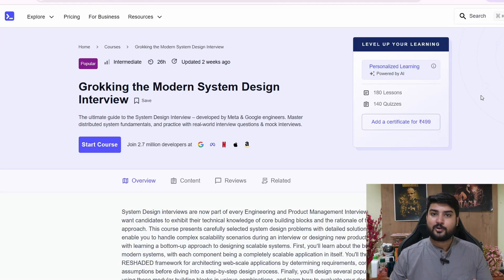Hi everyone. A lot of you have been requesting me to make a review of the Educative system design course, which is Grokking the Modern System Design Interview. I've heard a lot about this course in all of my podcasts — many FAANG engineers have mentioned it and said it helped them in cracking FAANG. I'm very excited to make this video. I have the course open right in front of me and I've gone through it bit by bit.